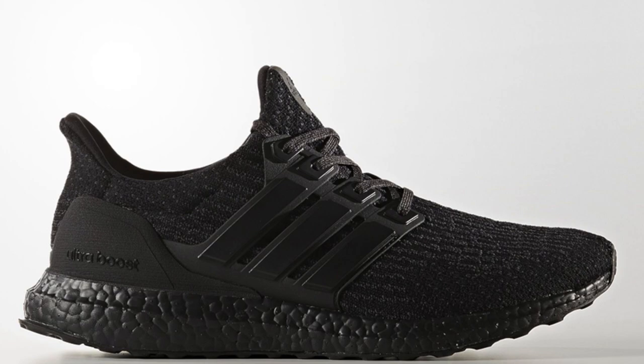Lastly, with these triple black 3.0 Adidas Ultra Boost, you'll see a slight difference at the heel cup, which comes with a matte textured finish and is also a little rough.